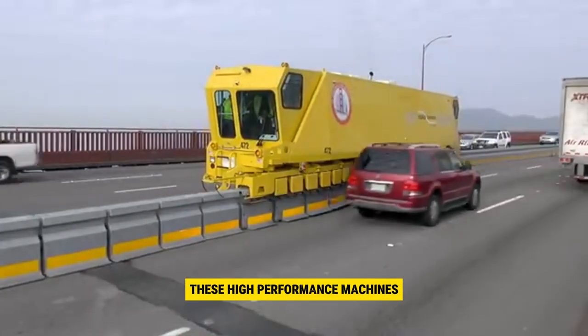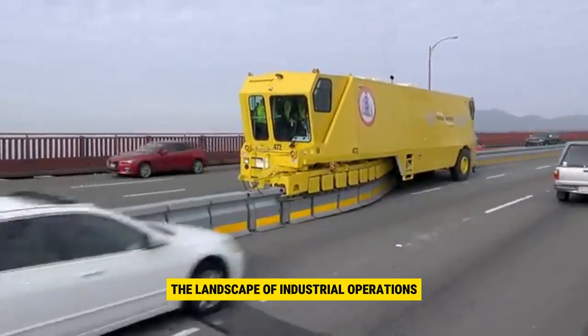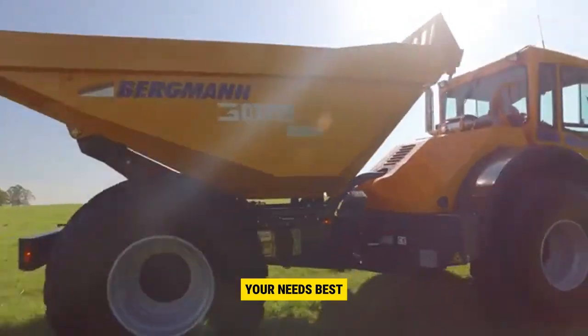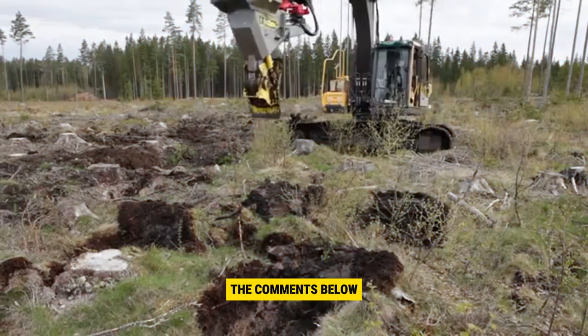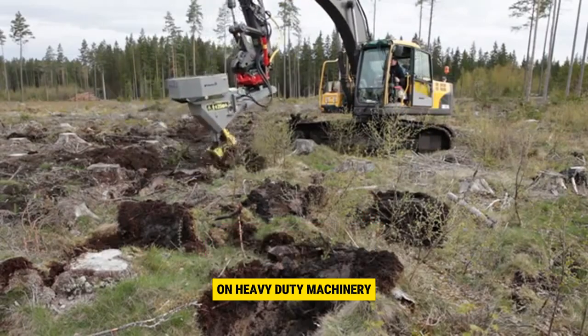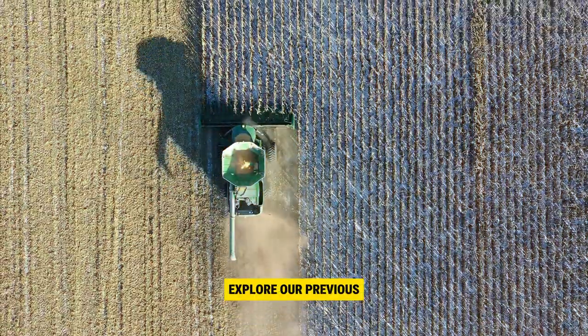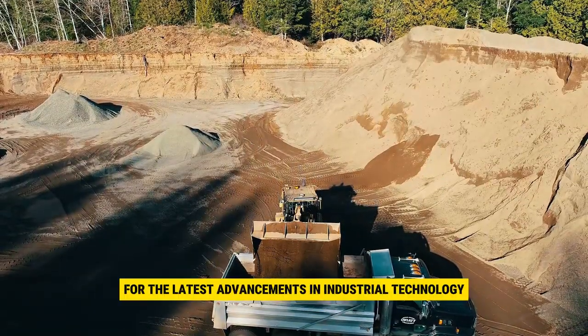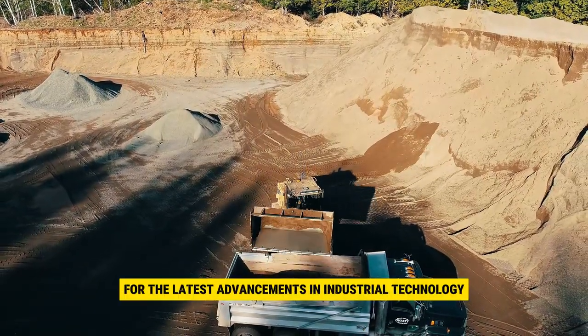These high-performance machines are transforming the landscape of industrial operation, offering efficiency and innovation. Which one suits your needs best? Let us know in the comments below. Don't forget to subscribe for more insightful content on heavy-duty machinery. Explore our previous videos for in-depth knowledge. Thanks for watching and stay tuned for the latest advancements in industrial technology.